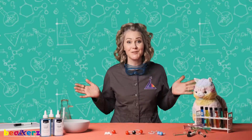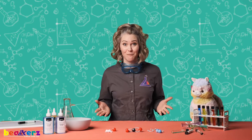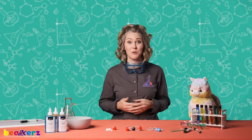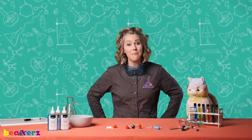See you in the Beakers lab! Hi science friends! Did you guys change the states of matter of our friend Molly? Did you collect the different states of matter in your home? I hope you had fun. We're going to learn more about molecules today.